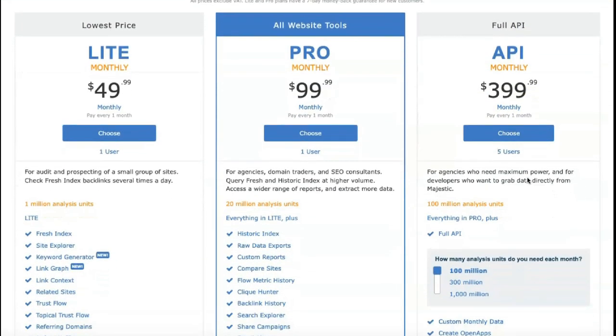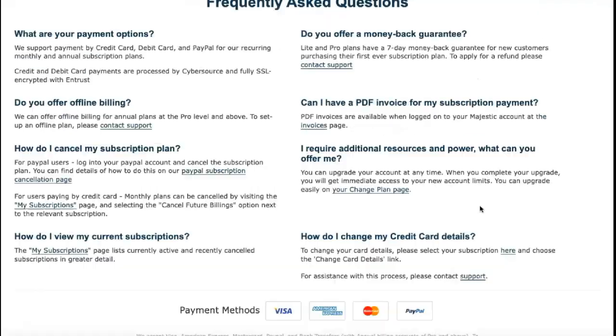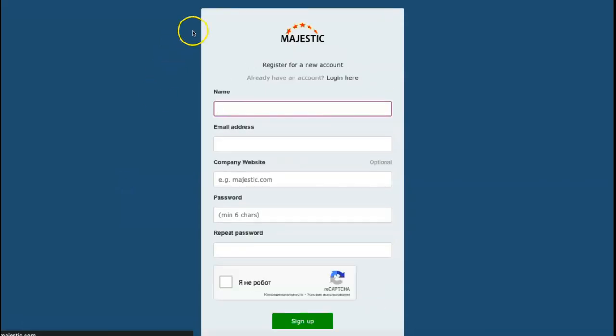As you will learn from this Majestic SEO review, the sheer size of this software's database means that it produces better results than most backlink checking tools. There are different price tiers of Majestic, from the Lite package at $41.67 to the full-featured API version, which can cost as much as $1,599.99 per month.